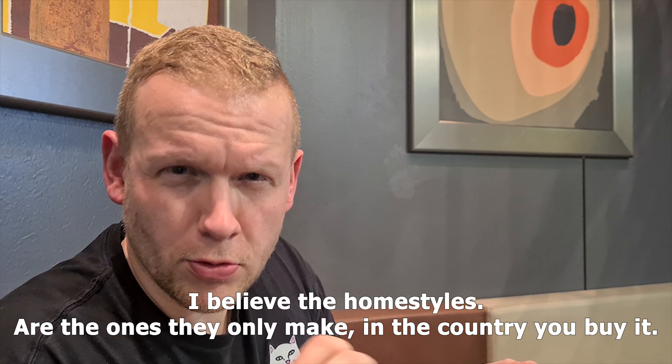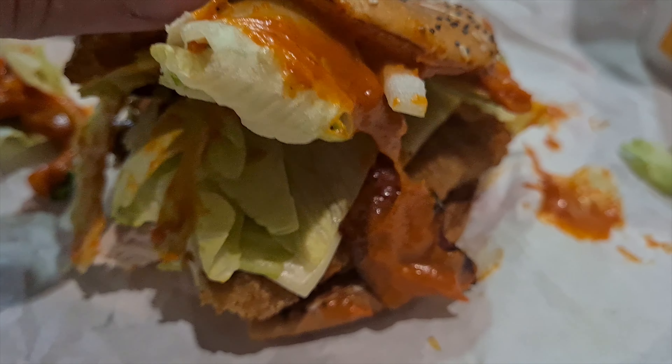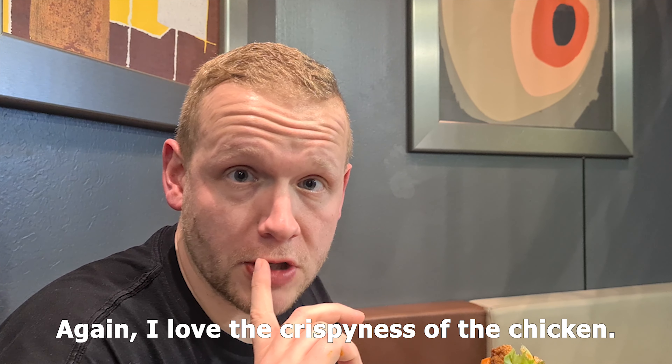Next up, the crispy McChicken with bacon. I believe the homestyle ones are the ones that they only make in the country where you buy it. I love the crispness of the chicken.